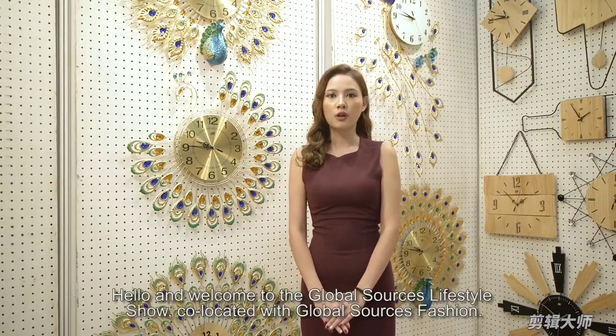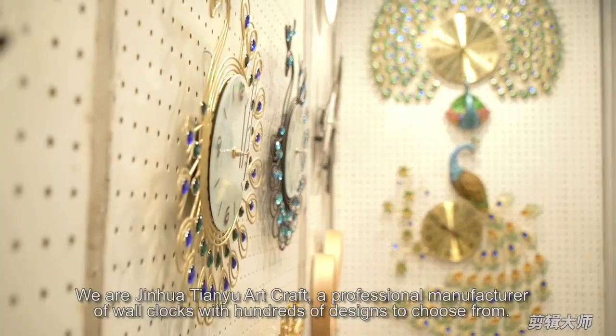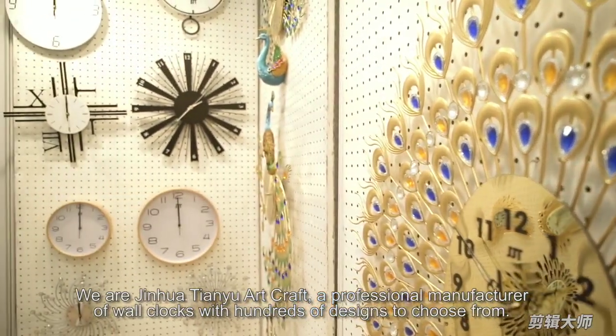Hello and welcome to your Global Sources Lifestyle Show, co-located with Global Sources Fashion. We are a manufacturer of wall clocks with hundreds of designs to choose from.